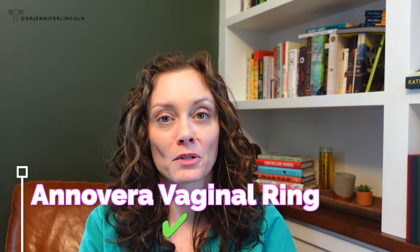Coming in at number five — what is this? Is it a tiny bracelet? This is a form of birth control called Anovera, and I am not sponsored by any products I mention today. This is a vaginal ring that goes in the vagina. Like the NuvaRing, it's a ring — but you use one for the entire year; it actually works for 13 cycles. You place it in for three weeks, remove it during the fourth week and can have a period, or leave it in the entire time and never have a period. You can take it out, rinse it off, or remove it for sex and put it back in. It's 93% effective with typical use and 99% effective with perfect use.